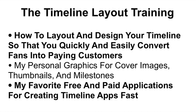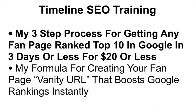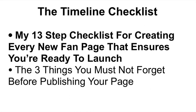Next, you'll get the timeline layout training, where you'll learn how to lay out and design your timeline to quickly and easily convert fans into paying customers. You'll get my personal graphics for cover images, thumbnails, and milestones, plus my favorite free and paid applications for creating timeline applications fast. The next training is the timeline SEO training — my personal three-step process for getting any fan page ranked in the top 10 in Google in three days or less for under 20 bucks, plus my formula for creating your fan page vanity URL that instantly boosts Google rankings. Next, you'll get my timeline checklist — my personal 13-step checklist for creating every new fan page that ensures you're ready to go live to the public.